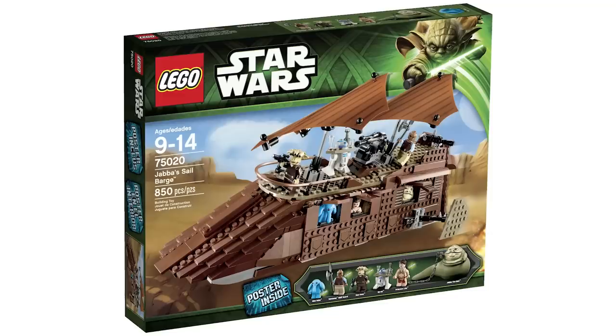I am inclined to believe that all of these sets will release at some point over the next couple of years, including the main set of this video — the UCS Jabba's Sail Barge — which might release in the second half of this year because it's the 40th anniversary of Return of the Jedi, and it would just make sense.